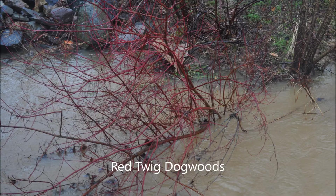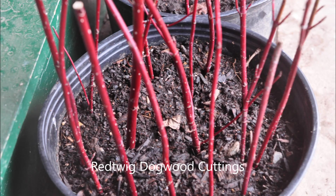Another shrub that I like because it's very hardy is the red twig dogwood. It can take the abuse of floods and all kinds of other hazards, and you can grow them easily in a pot from a cutting.